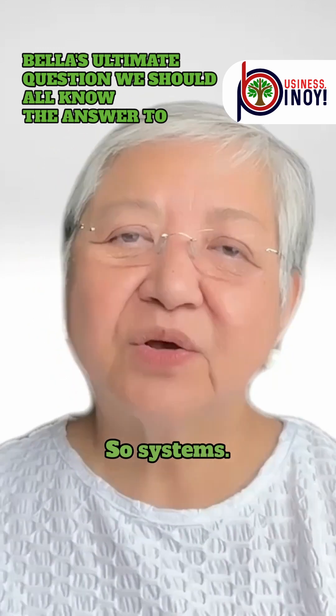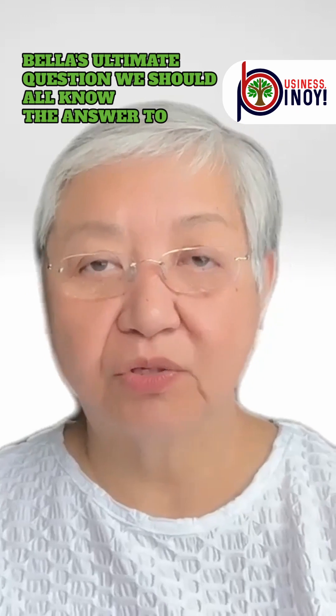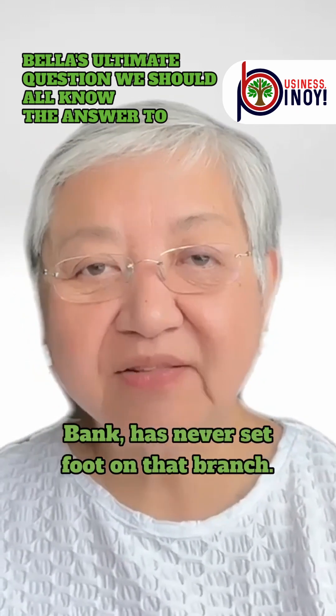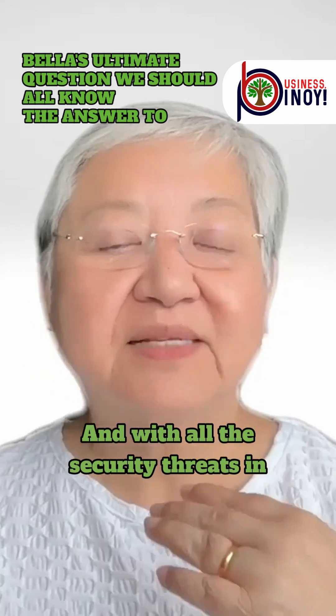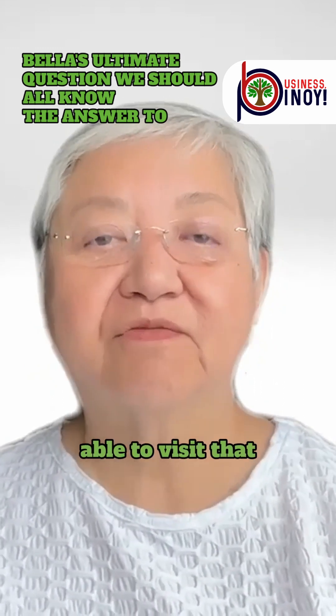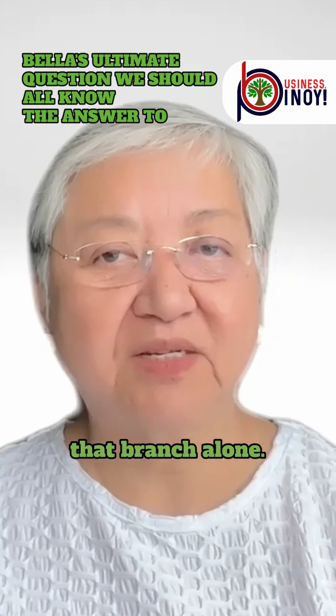So, systems. I looked at banks and realized that there is an Allied Bank in far, far Holosulu. The owner of Allied Bank has never set foot on that branch, and with all the security threats in that place, I'm sure he will never be able to visit that branch in his lifetime. Yet I'm sure he makes millions from that branch alone.